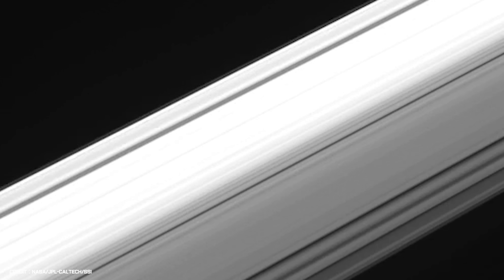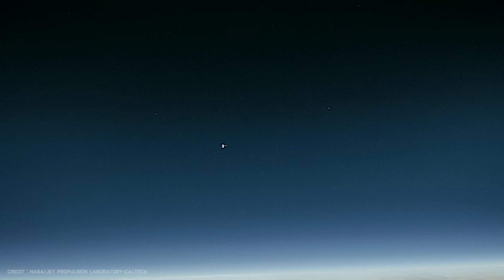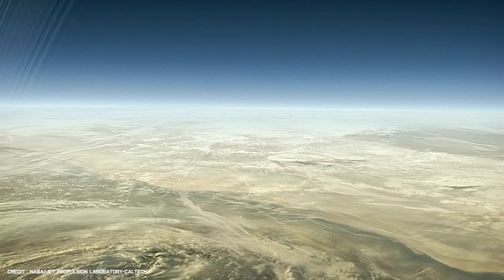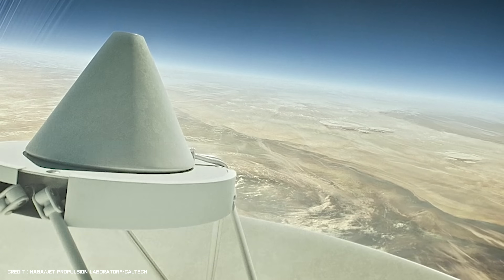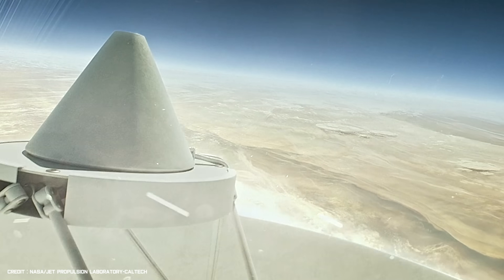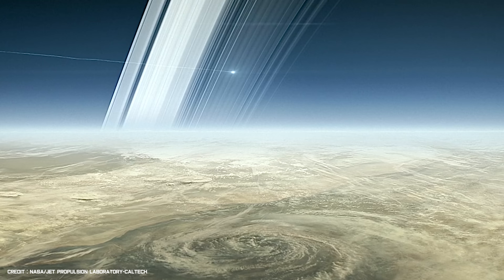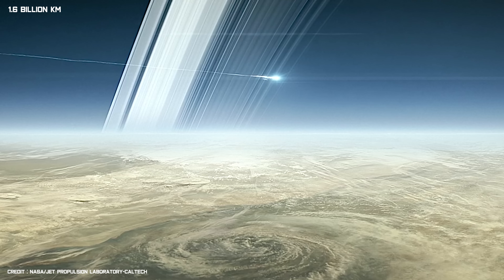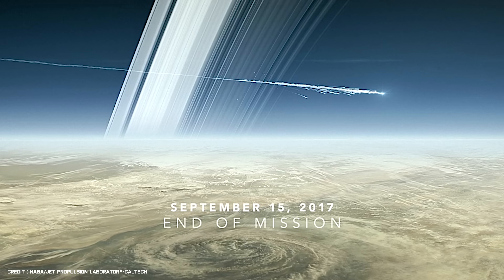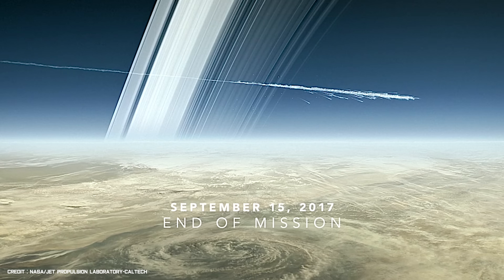The spacecraft made 22 daring loops over five months, going where no other spacecraft had ever gone before. Then, in September 2017, in the skies above this alien world, the Cassini mission had finally come to its end. This incredible spacecraft that started on our little blue planet nearly a billion miles away plunged directly into Saturn's atmosphere, burning up like a meteor and becoming a part of the gas giant forever.